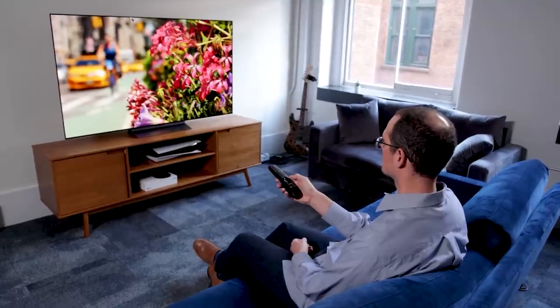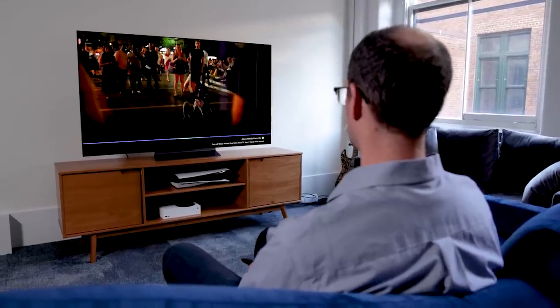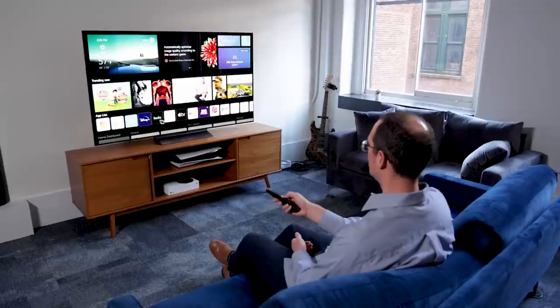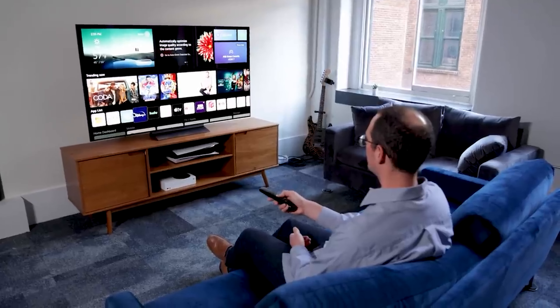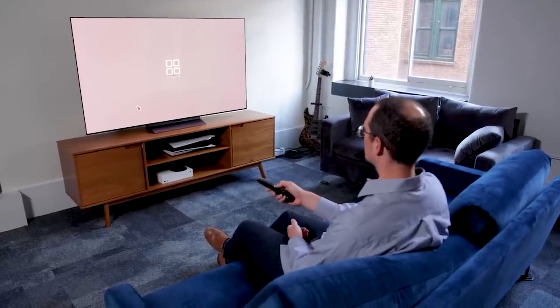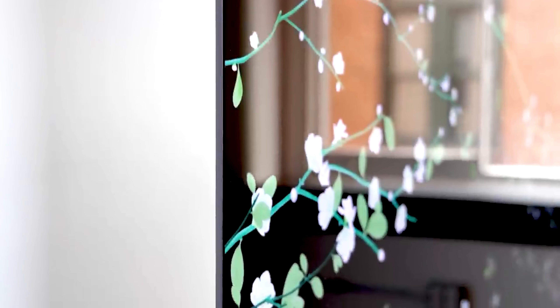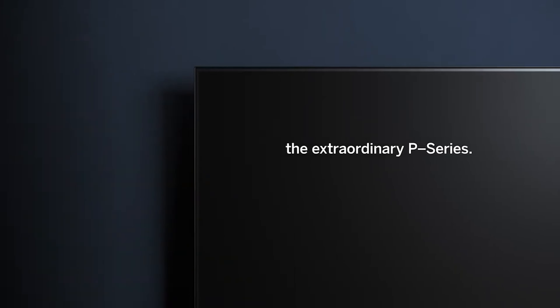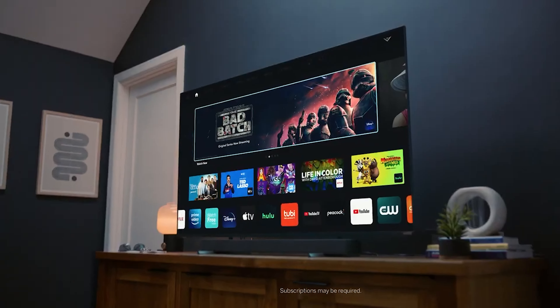You're also getting virtual surround sound with the TV upscaling stereo content into 7.1.2 channel sound. While we weren't fully convinced by the claims of virtual surround sound, the audio performance is good for a flat-screen TV, and a number of different sound modes means you should be able to find an audio profile that suits your needs. The C2 OLED carries forward four separate HDMI 2.1 ports inherited from the C1 OLED, making it the perfect companion for the PS5, Xbox Series X, and Xbox Series S.